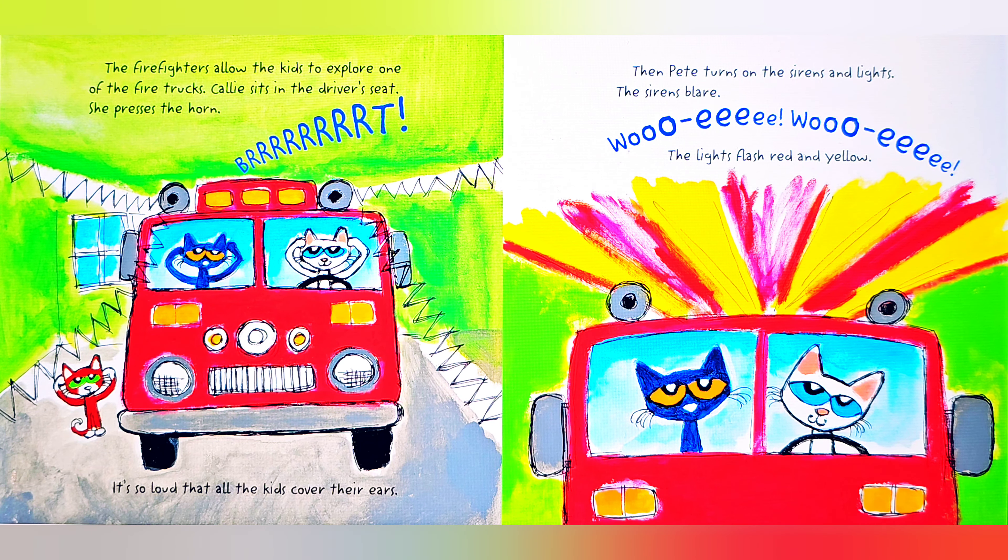Firefighters allow the kids to explore one of the fire trucks. Callie sits in the driver's seat and presses the horn. It's so loud that all the kids cover their ears. Then Pete turns on the sirens and lights. The sirens blare — Woo-wee! Woo-wee! The lights flash red and yellow.